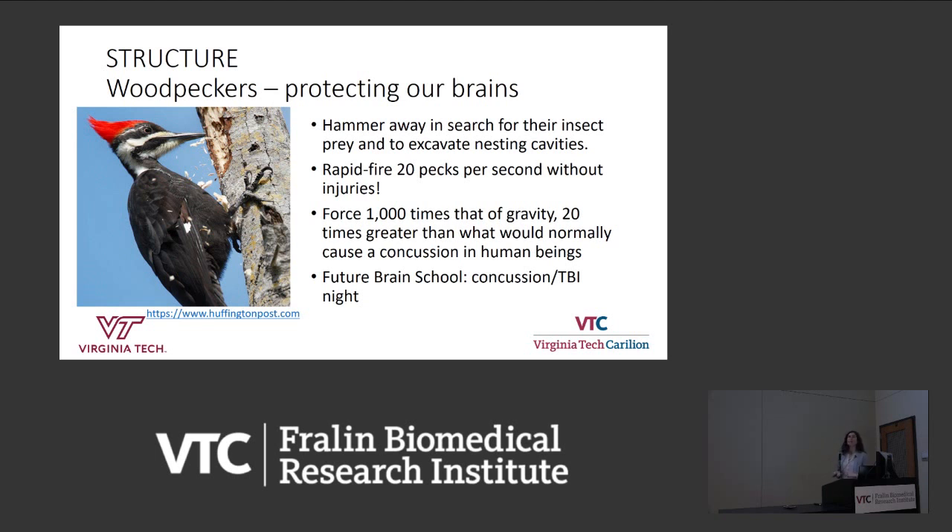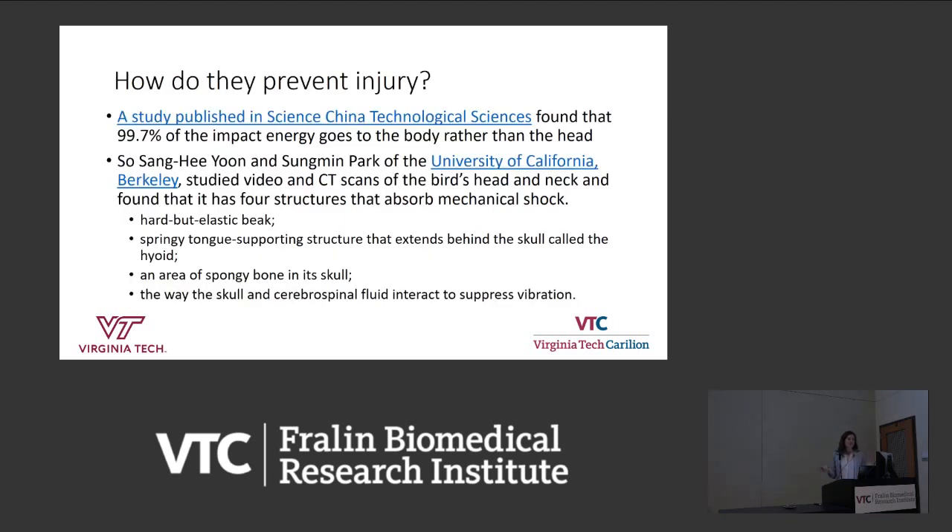For more about traumatic brain injury or concussion, there will be another brain school night dedicated to that topic. How do woodpeckers prevent injury? One study found that 99.7% of that impact energy didn't go to the brain — it went to the body, and wasn't even transferred as vibration but rather as heat. A group at UC Berkeley studied video and CT scans of the bird's head and neck, and found four structures that help it absorb the shock.